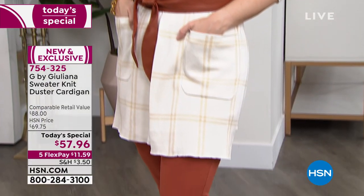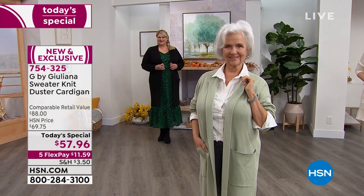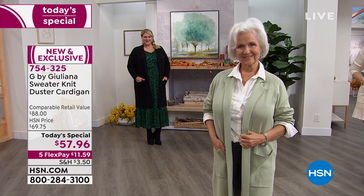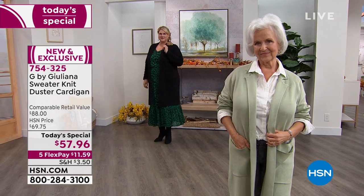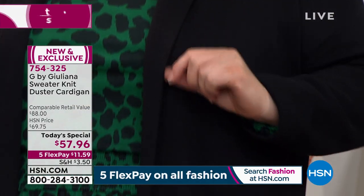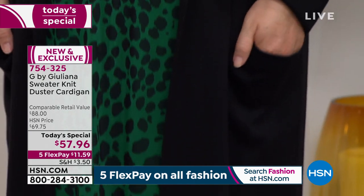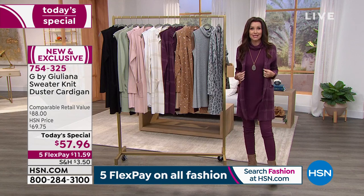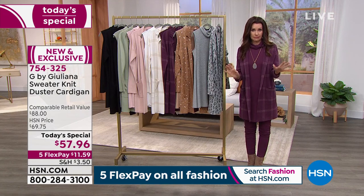This piece looks fabulous on everyone and is incredibly well tailored. With knits in particular, it's a tough balance — finding the perfect collar, a soft silhouette that still has structure, pockets, super-soft yet durable knit that's also color-fast, true to size, and machine washable. This piece checks all of those boxes, and the phone lines are going crazy.